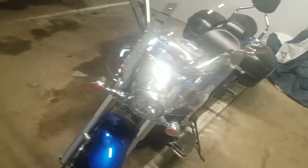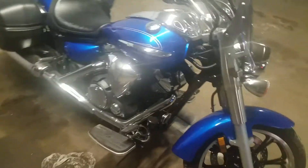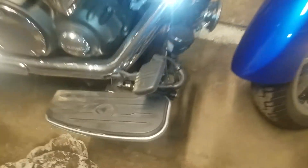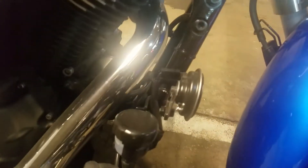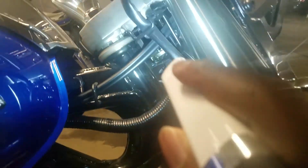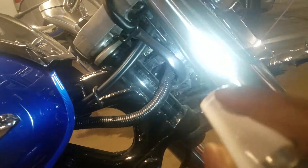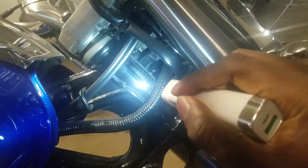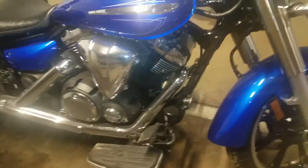There are two spots where you can actually locate the VIN number. For the first spot, if you go right up here you'll actually be able to see the VIN number — right on this block right here, you'll be able to see the VIN number on there.